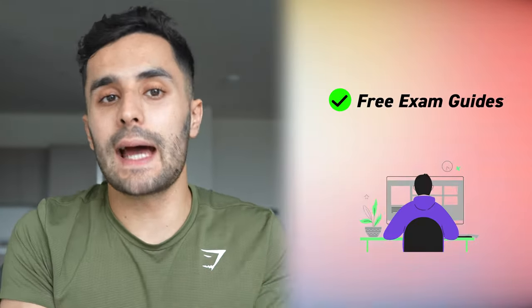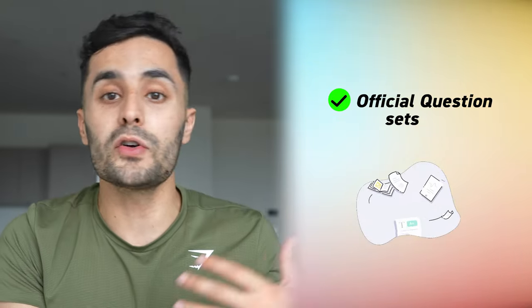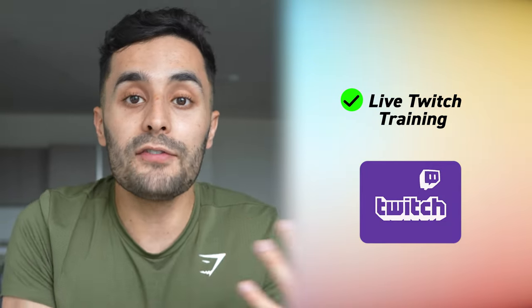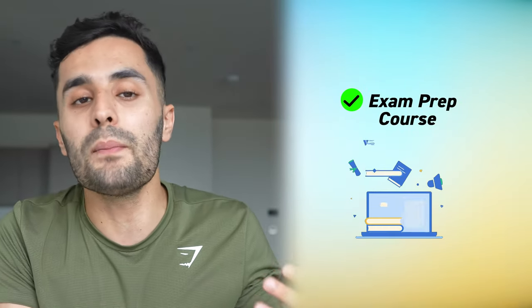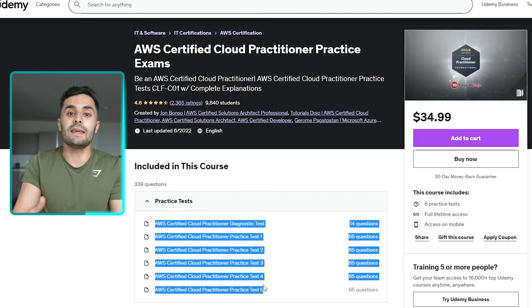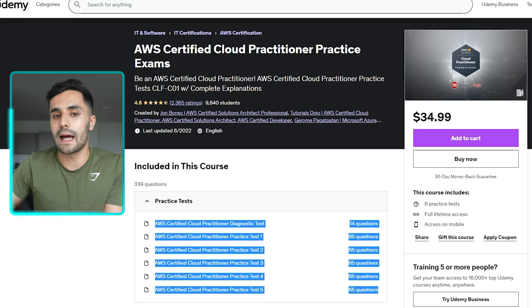AWS also shares free exam guides, sample questions, official question sets, free digital training, exam readiness webinars, live Twitch training, and even an exam prep course in just three hours — worth doing if you don't have any AWS experience already. The CS Dojo mocks give you six full mocks. I strongly suggest taking them as many times as possible leading up to the exam, and as close to the exam as possible, so you have a broad range of questions you've already covered and are well set up.